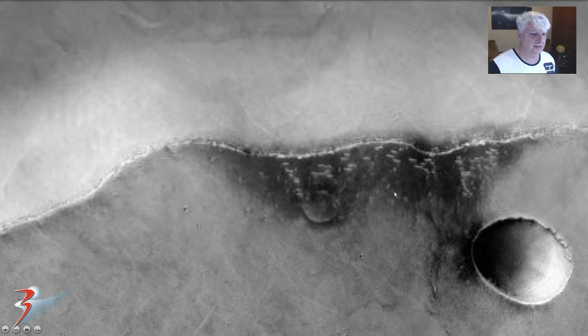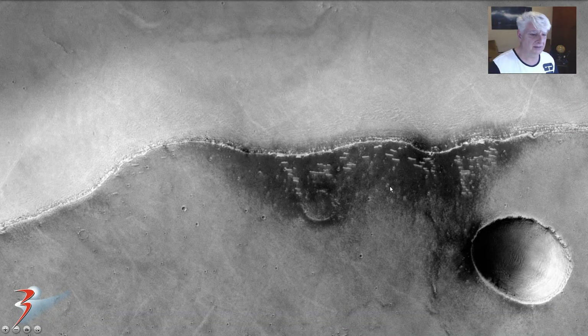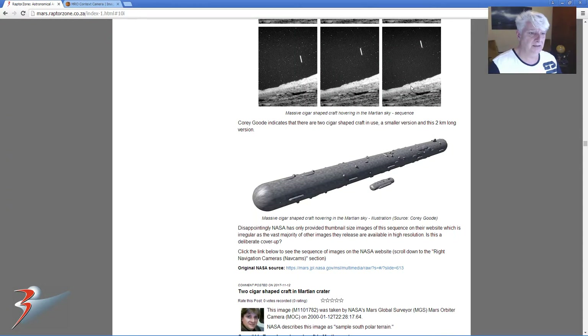Also, Gary McKinnon — when he hacked into the NASA computers — he also describes seeing this type of craft.